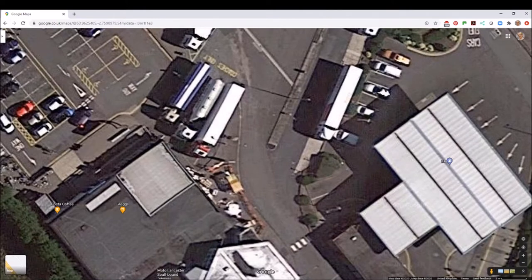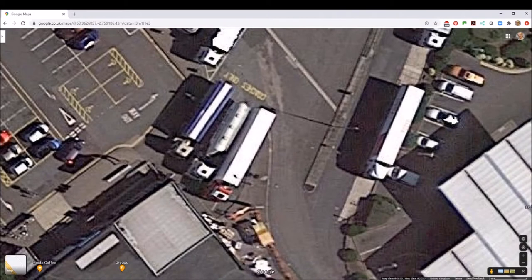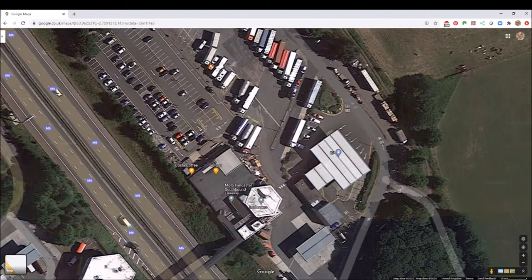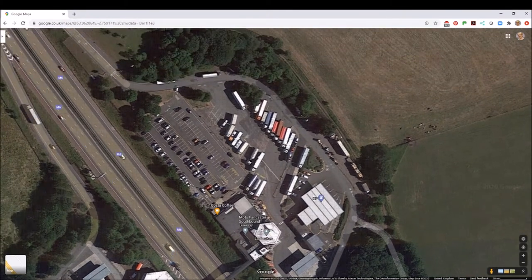You just pull forward and head through the gap at the end on the way out. These three spaces are marked coaches only, but there's a tanker in there and a couple of other HGVs. As we can see from the satellite view, it's looking rather full at Lancaster Services when the Google satellite came over — and you'll see exactly the same thing when we go through the drive-through in a minute.